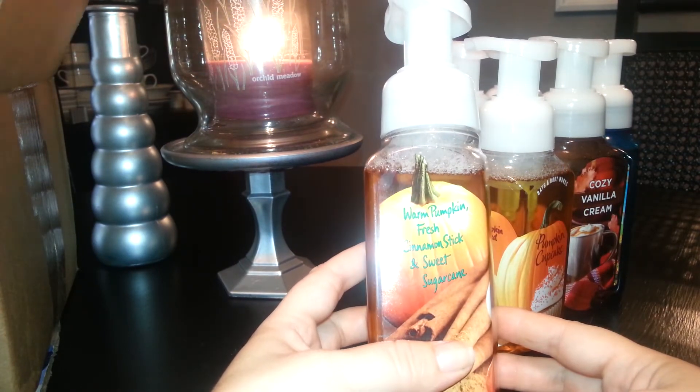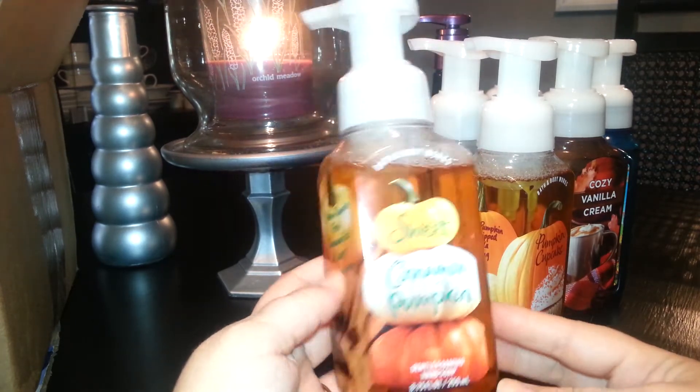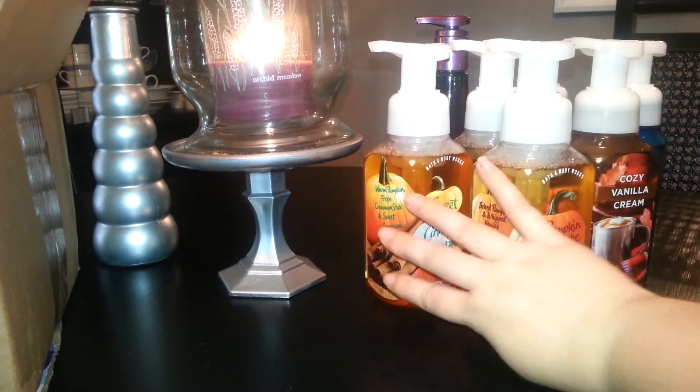It contains Warm Pumpkin, Fresh Cinnamon Stick, and Sweet Sugar Cane. It smells a lot like cinnamon with that spice, and not quite enough pumpkin for me, but I like it. So those are the soaps — I got seven soaps, seven for $24. Those were a great deal.